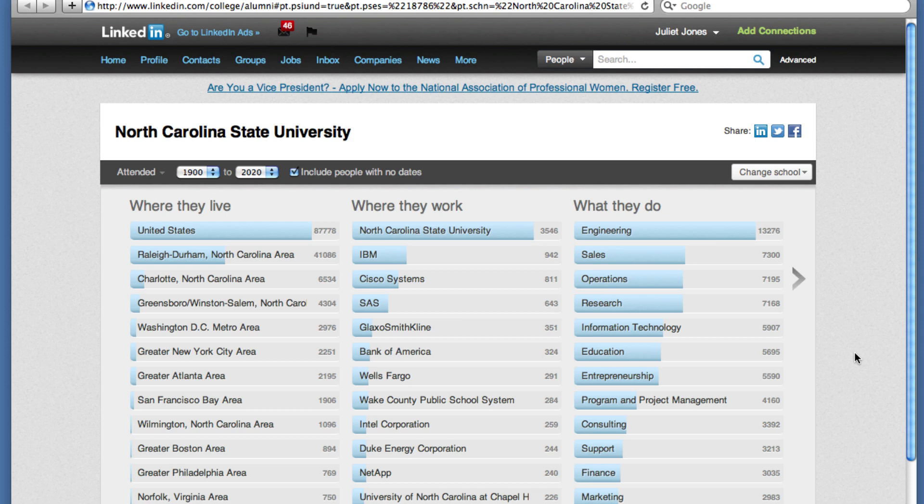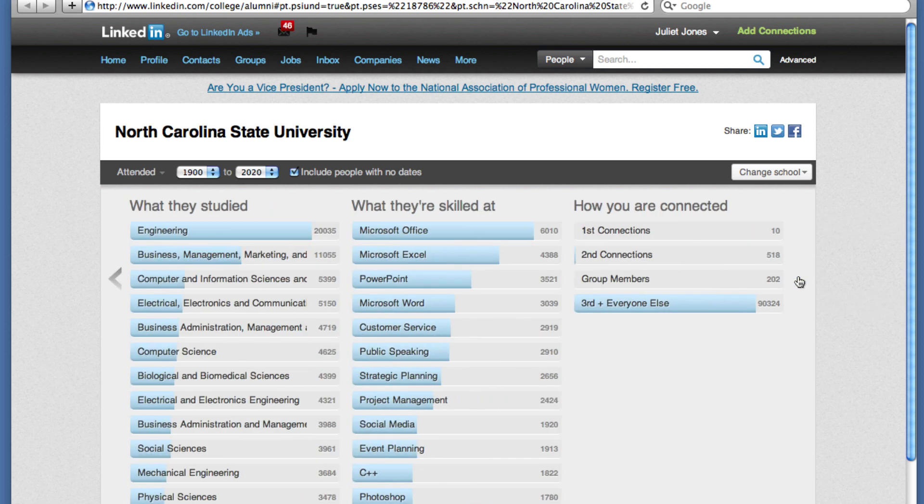So although I didn't graduate from North Carolina State University, I can still see what their graduates studied or majored in, their skills, the types of work they do, and where they work.